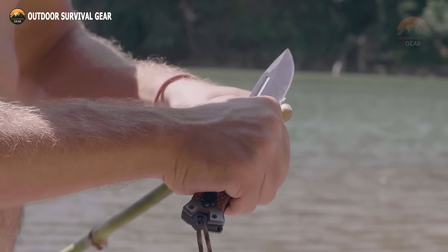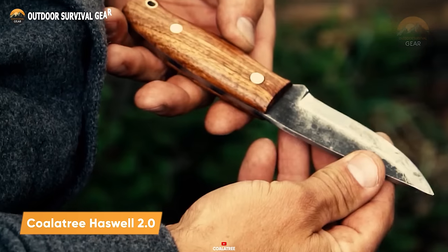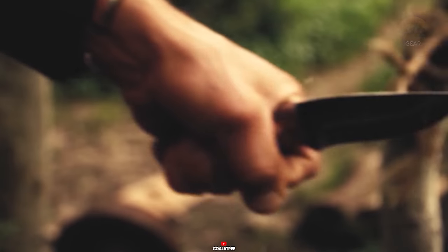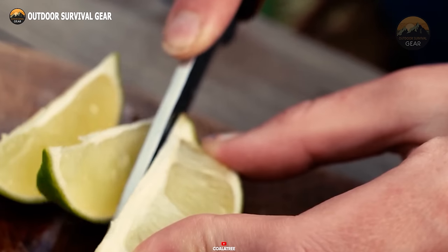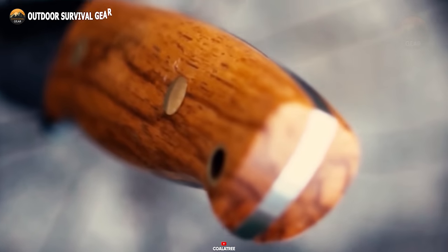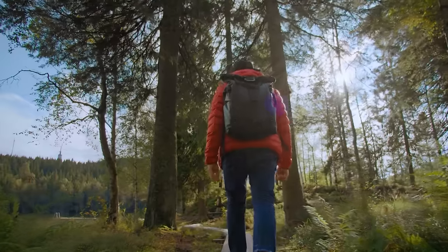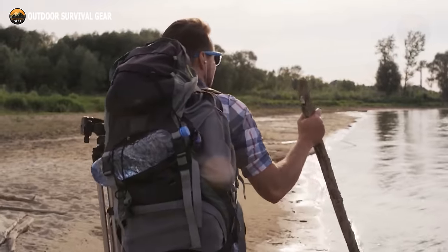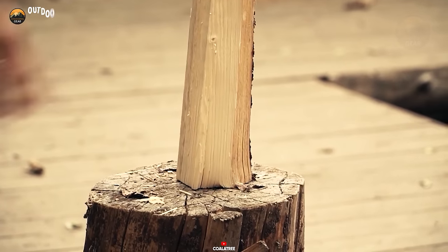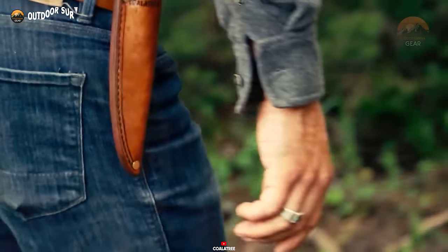When venturing into the wilderness, a trustworthy knife stands as your paramount tool, and the Koala Tree Haswell 2.0 emerges as an exemplary masterpiece. Artfully crafted with precision, this fixed-blade marvel is forged from robust 1095 high-carbon steel, ensuring steadfast strength, exceptional durability, and unparalleled performance. The four-inch blade strikes a perfect balance between precise control and formidable cutting prowess. Whether you're an experienced adventurer or a novice explorer, the Koala Tree Haswell 2.0 features a compact, ergonomic design and a razor-sharp edge, ready to confront any challenge that mother nature may present.